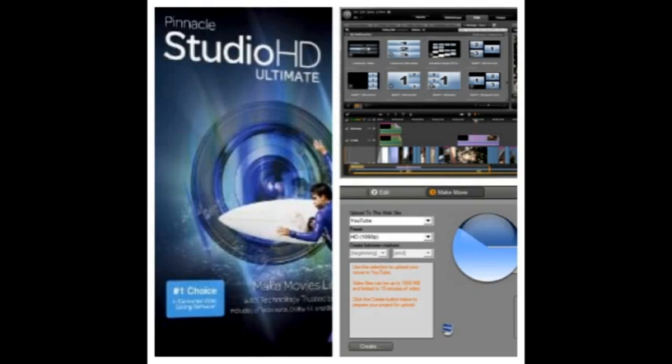Created by Avid, the world leader in professional audio and video creation technology, Pinnacle Studio HD Ultimate makes it easy to edit like a pro with intuitive new features, ultra-fast performance, and a massive content collection.